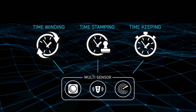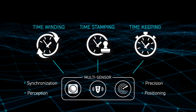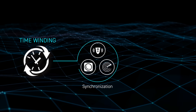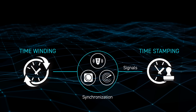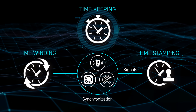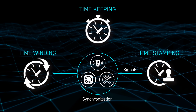It will improve multi-sensor synchronization, perception, precision, and positioning capabilities. Time-winding ensures the synchronization of internal clocks for each sensor and then outputs signals in the required time format to the time-stamping. Time-keeping provides continuous time information unaffected by GNSS reception conditions or interference, thus avoiding issues with time-format output.